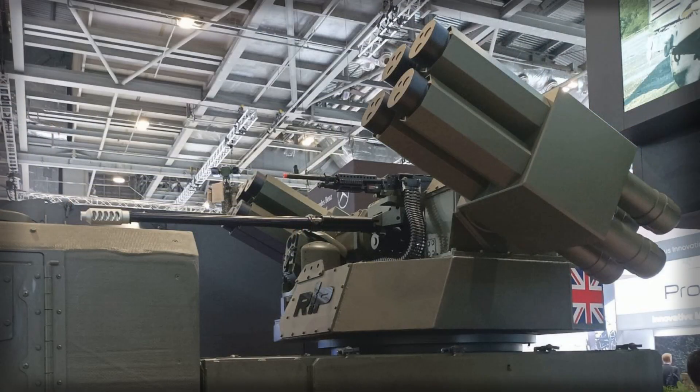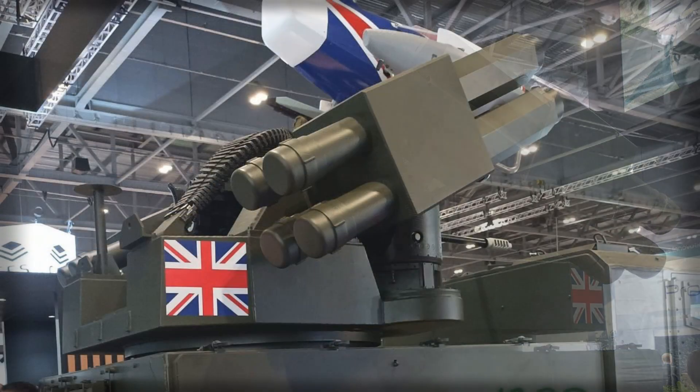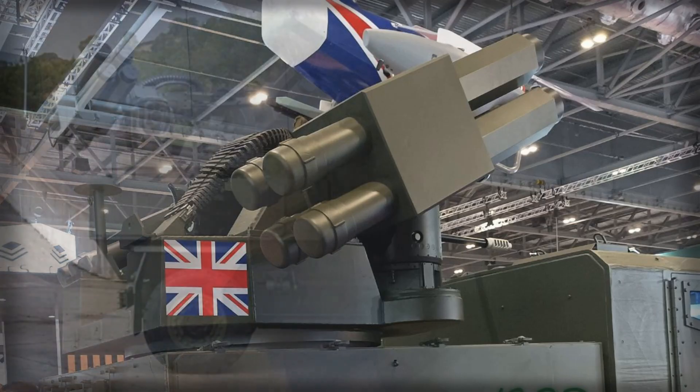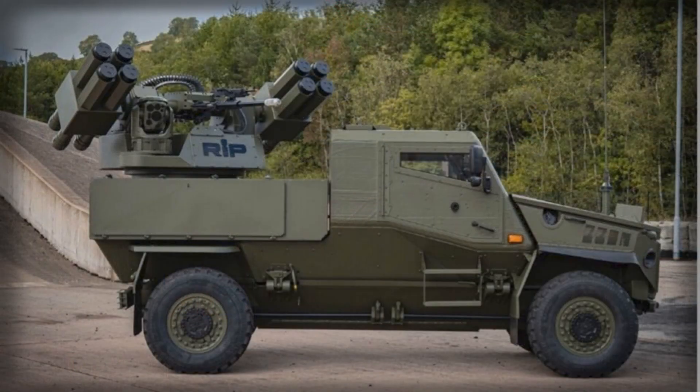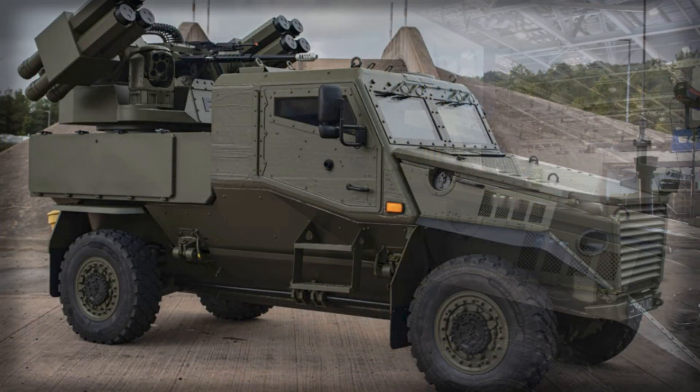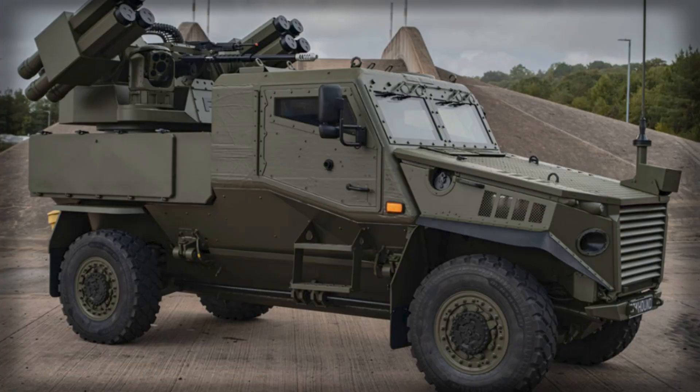None of this is exotic — that is precisely the virtue. The logistics chain exists, the training base is familiar, and the political friction of introducing orphan munitions is minimized. Operationally, the most compelling attribute is flexibility over time. As adversaries rotate tactics, moving from single quadcopters to coordinated swarms or blending decoys with small cruise threats, the RIWP-Foxhound team can pivot between pure SHORAD, counter-UAS specialization, and even mobile close combat overwatch (MCCO), that mixes anti-armor and reconnaissance roles.